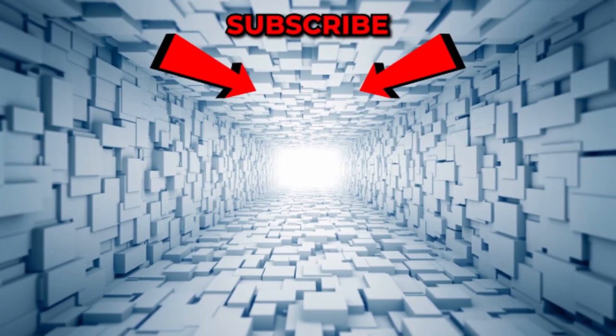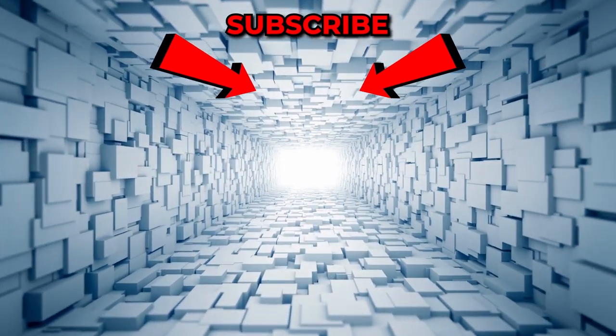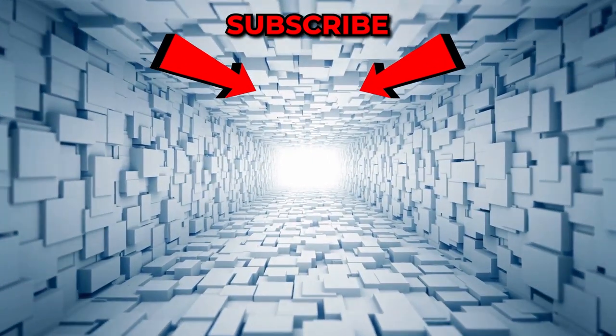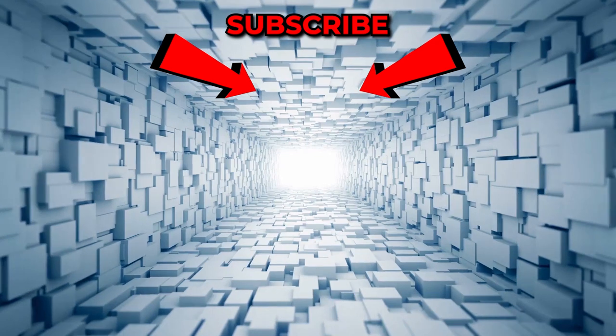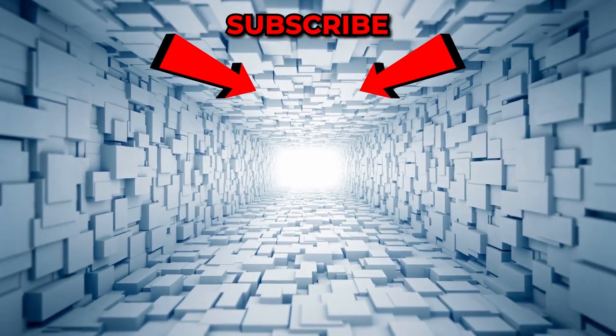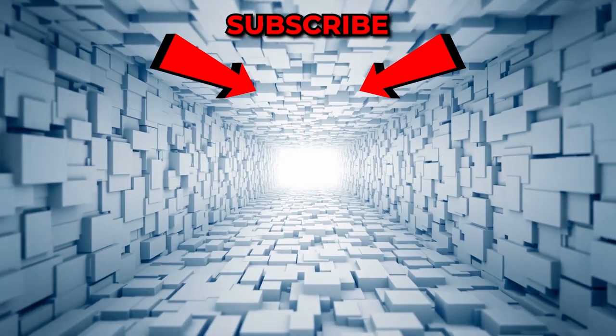Have you ever seen any of these in real life? Let us know in the comment section. If you enjoyed it, be sure to give us a big thumbs up and leave us some love in the comments. To keep up to date with all of our videos, be sure to hit subscribe and turn your notifications on to never miss a thing.